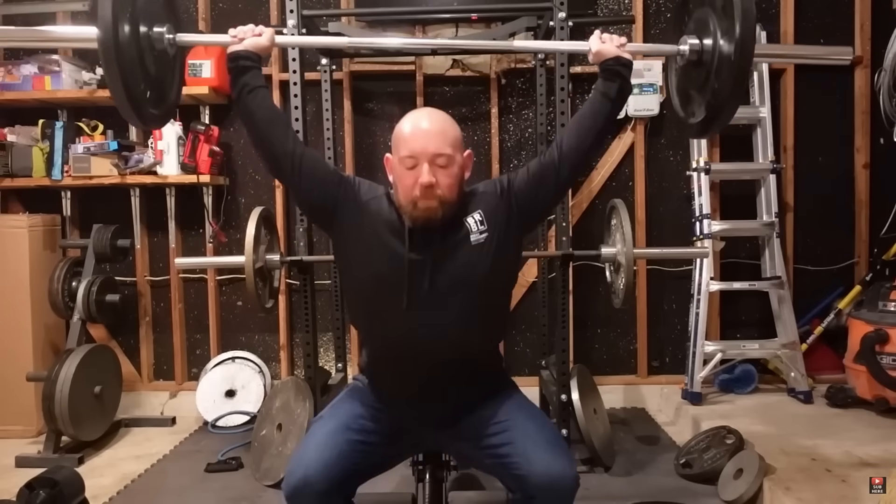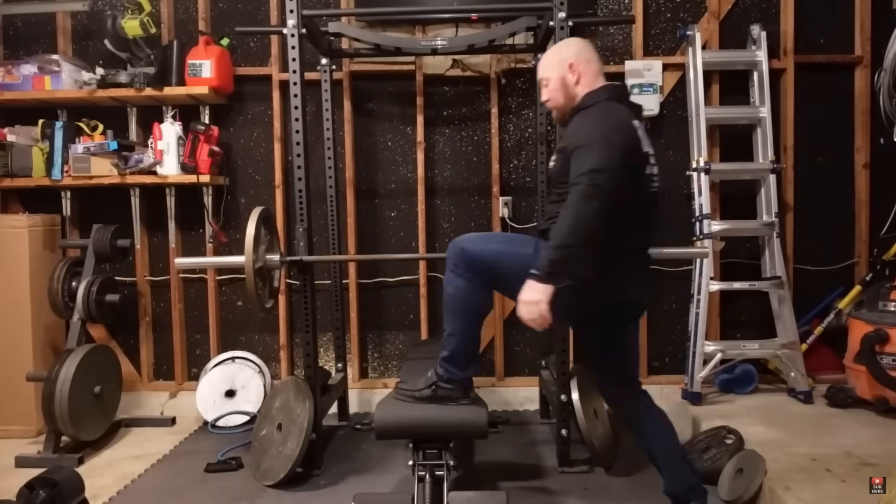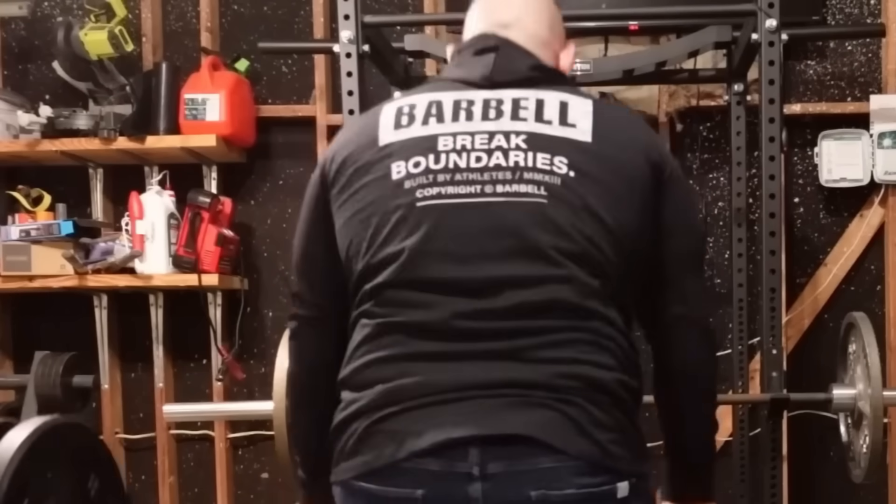Barbell Apparel's Black Friday sale is kicking off with steep discounts on any pants, joggers, or jeans. Do not wait — go now.